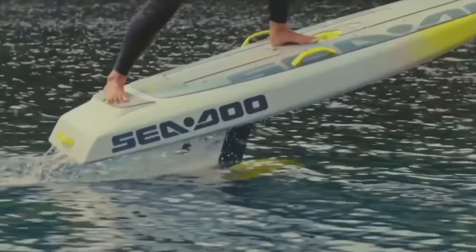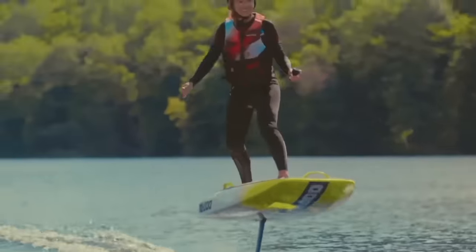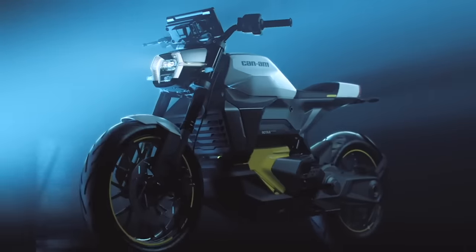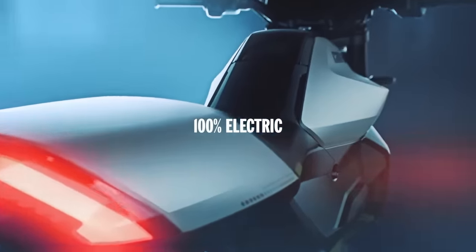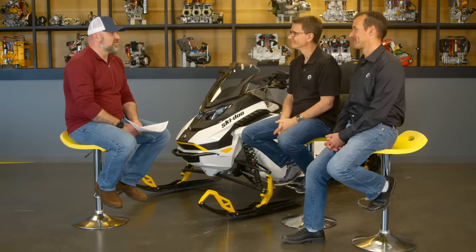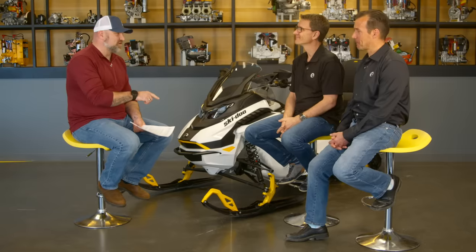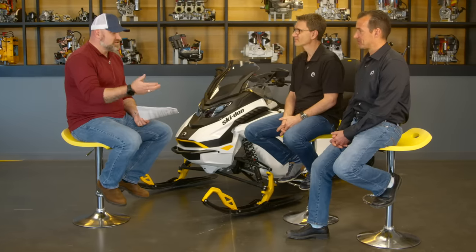Another example of BRP's electric strategy is the Ski-Doo Rise and the electric motorcycle lineup with the Pulse and Origin — they identified a market, saw the timing was right, and moved. It's not about addressing the full snowmobile lineup all at once. BRP will be very surgical, making sure there's demand and then delivering on it. BRP doesn't deliver products that don't work as promised — they deliver products that work the way consumers want them to work. That's a smart way to approach electrification.